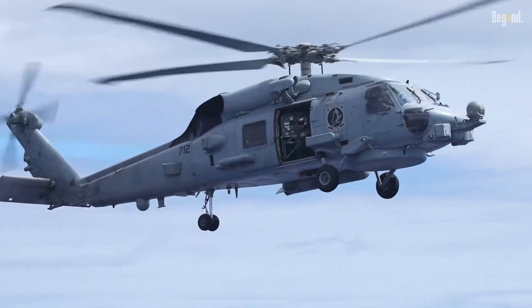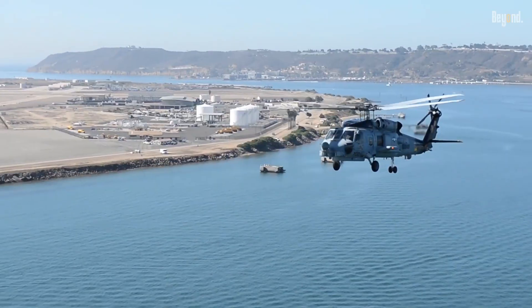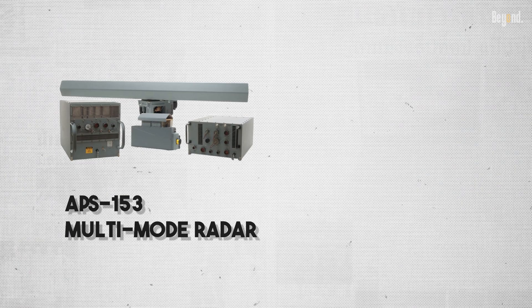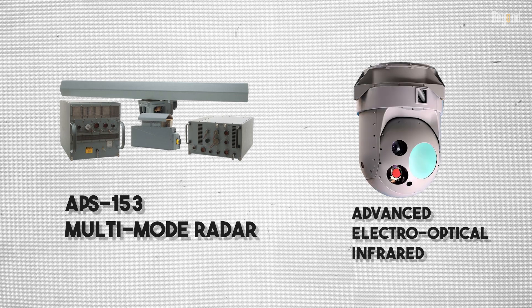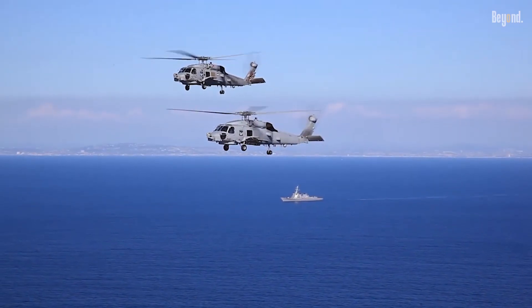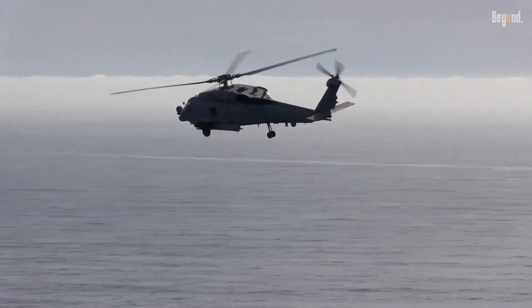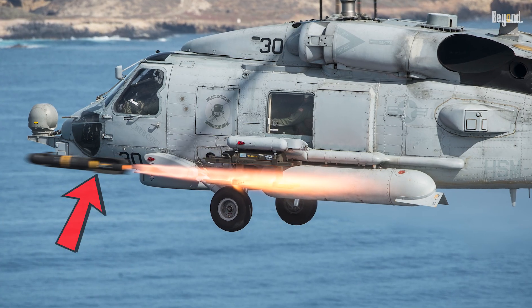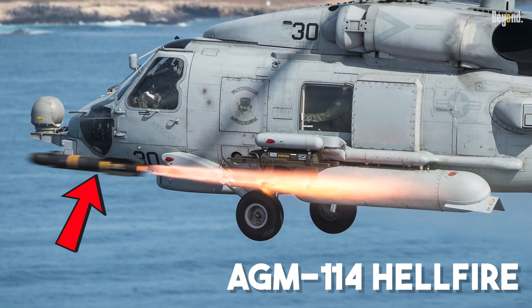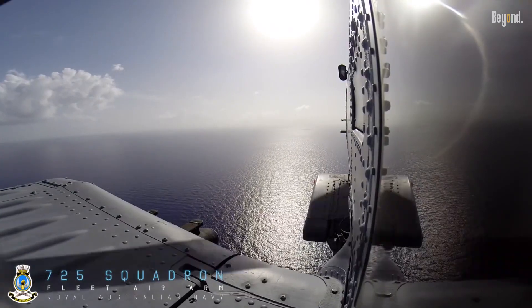The Romeo's dominance doesn't stop below the waves. In anti-surface warfare, the MH-60R flies far ahead using its powerful APS-153 multimode radar and advanced electro-optical infrared turret to see what the ship can't. It builds a complete picture of the battlefield, identifying threats long before they become a danger. If it spots a hostile vessel, it doesn't just report back — the Seahawk is armed with AGM-114 Hellfire missiles, allowing it to engage and destroy small boats and other surface threats from a safe distance.